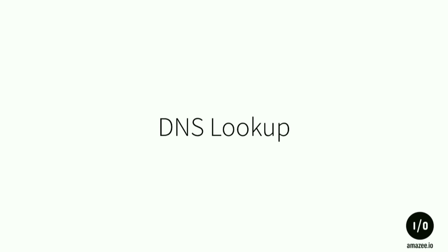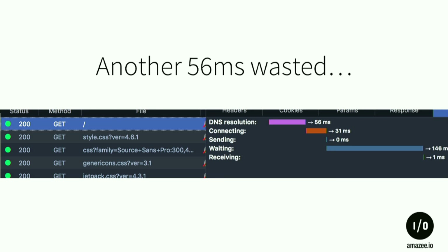DNS lookups are another factor. If you look at how a website is transferred from your server to the end device, it starts with DNS resolution. Before we even get to the server, we need to find the IP address — that's 56 milliseconds, gone. You can't do anything with it. If your DNS server is located somewhere in the States, it takes time to get there, get the IP, and come back. You can do optimization on that part.